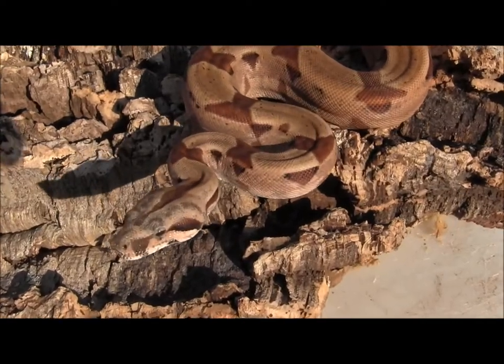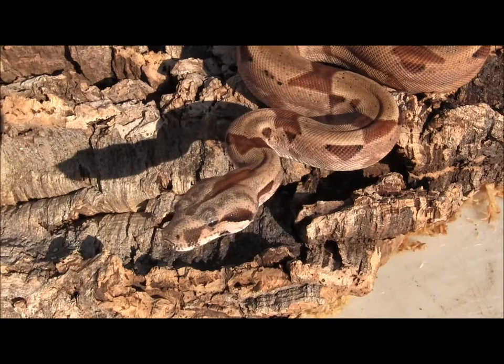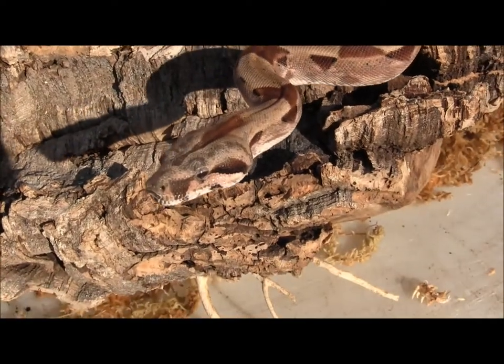There you have it — again, that's just one of our available small salmon boas. These guys are beautiful, extremely well started, super healthy, gorgeous, and they're going to make fantastic pets or breeders for anybody looking for an awesome new snake.